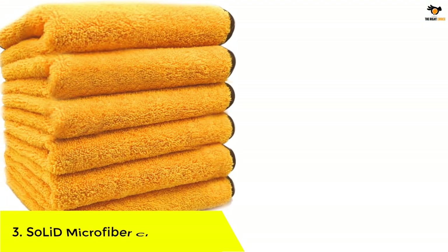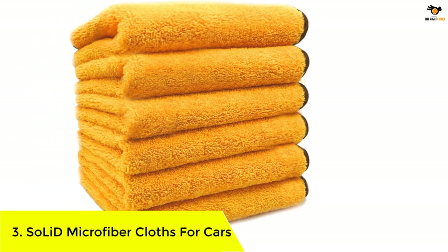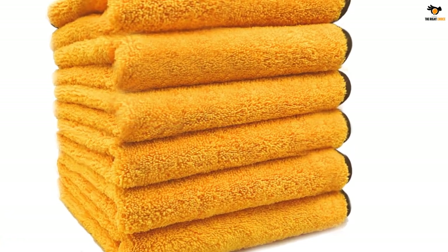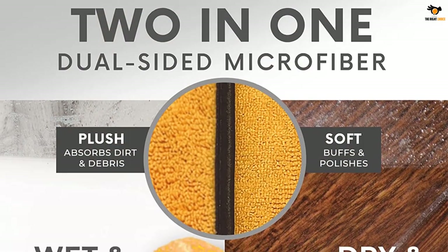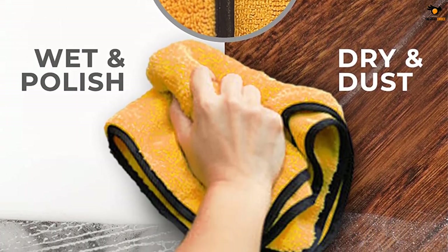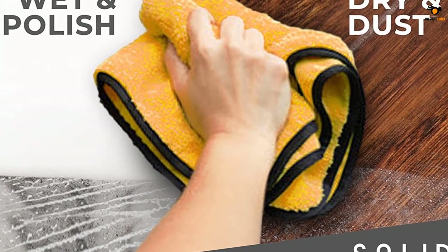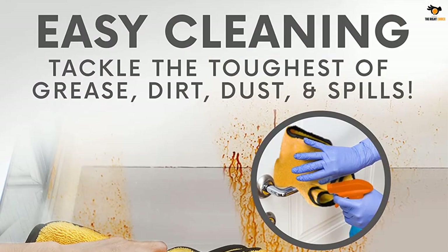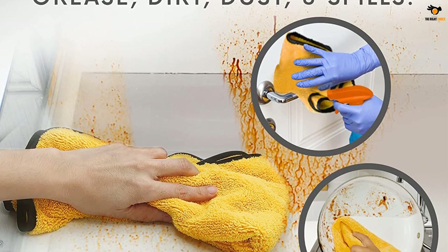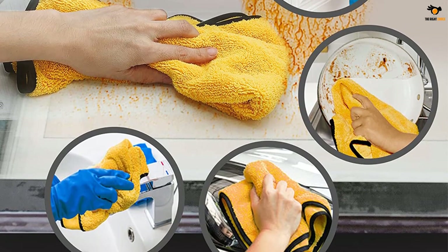Number 3: Solid Microfiber Cloths for Cars. Solid also has a great solution for those who want a small but effective set of microfiber cloths, offering the largest cloth size in this selection. Our third choice is the Solid Multi-Purpose Plush Microfiber Towel Set — a great option for those who want a larger towel size instead of a large number of towels per set.